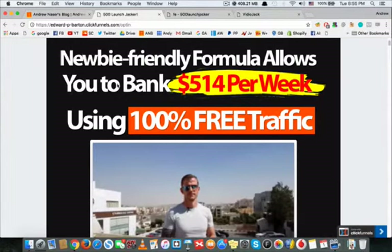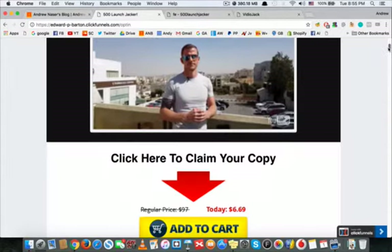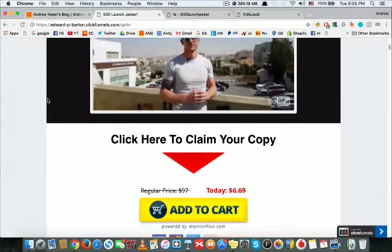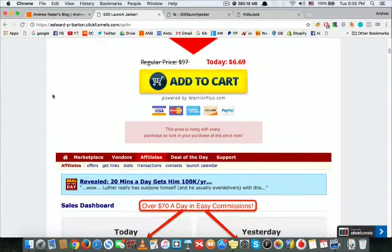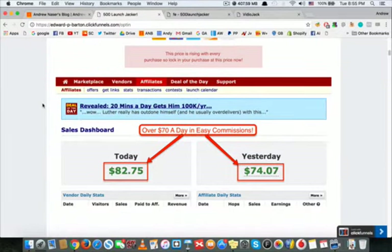They have a newbie-friendly formula that allows you to bank over $500 per week using 100% free traffic. You can check out their sales video on the sales page. Right now it's under $7, but the more you delay your decision to buy it, the more the price can increase, so I really recommend you get your copy as soon as possible.